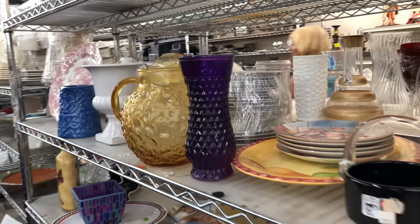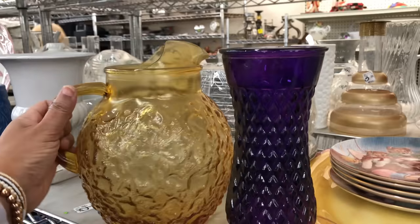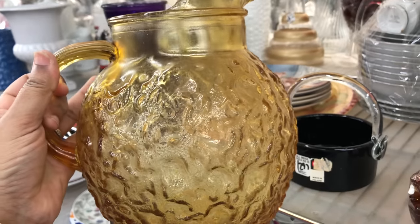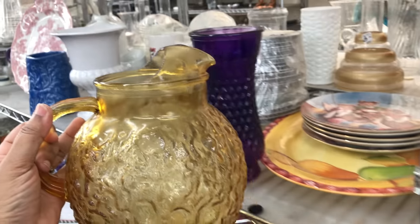You guys remember this from the last haul? I got vases in the same design in the green colors. I'm so tempted to get this, but I think I have enough jugs.